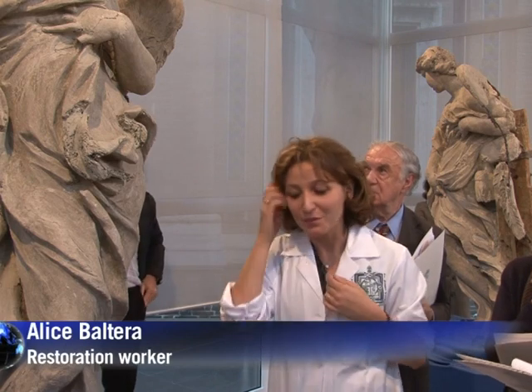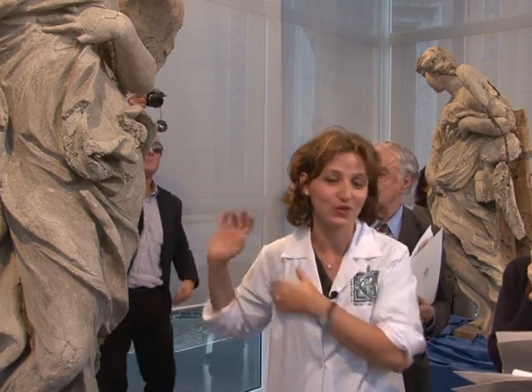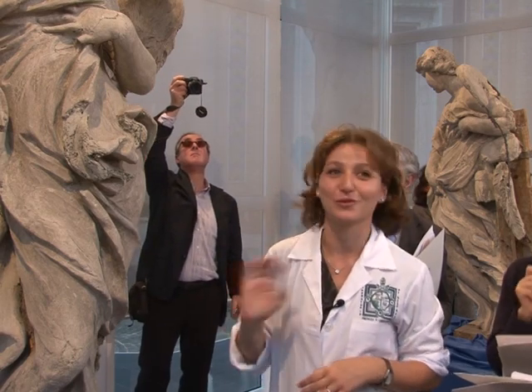They were on very high stands at first, so I climbed a ladder and I found myself face to face with the angel. It was a beautiful moment because they're really amazing.